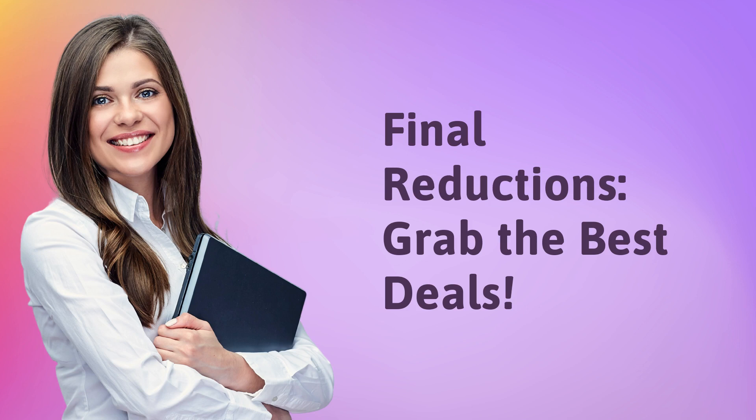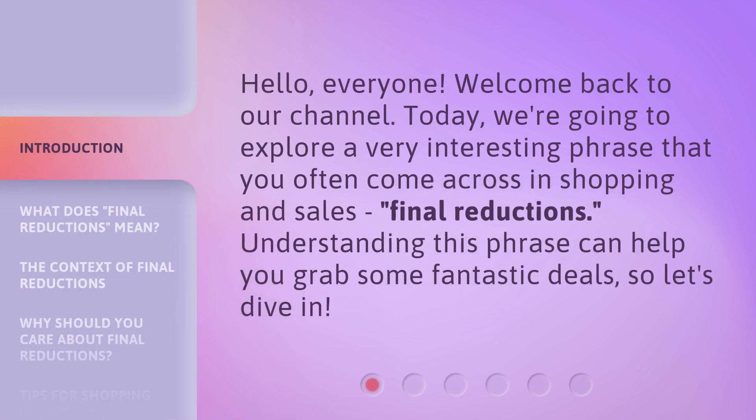Final Reductions — Grab the Best Deals. Hello everyone, welcome back to our channel. Today we're going to explore a very interesting phrase that you often come across in shopping and sales: Final Reductions. Understanding this phrase can help you grab some fantastic deals, so let's dive in.